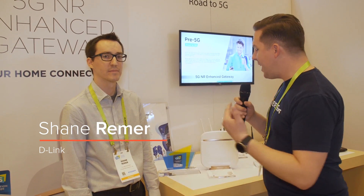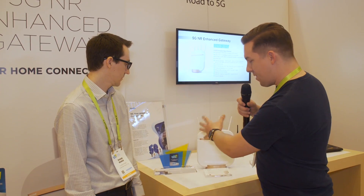So I'm here with Shane. He's from D-Link, and he's showing us a device that actually won a CES Innovation Award this year. This very fancy looking box is going to bring 5G technology to your home. But we'll get there in just a second. Shane, tell me a little bit about what 5G actually is — let's break that down for the consumer.